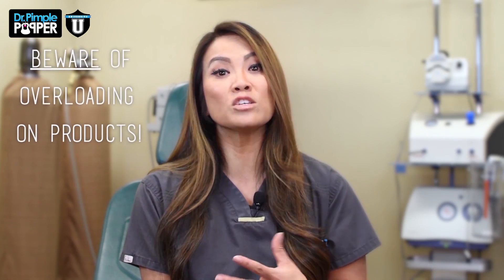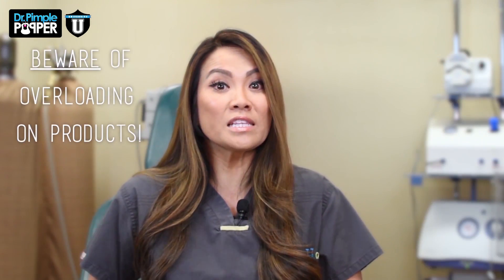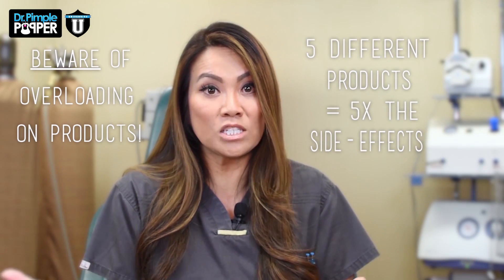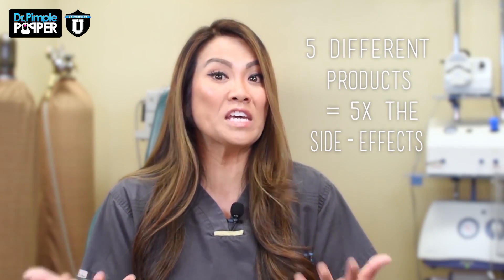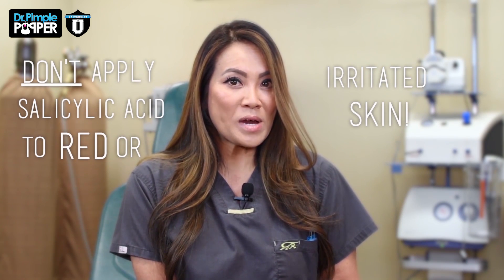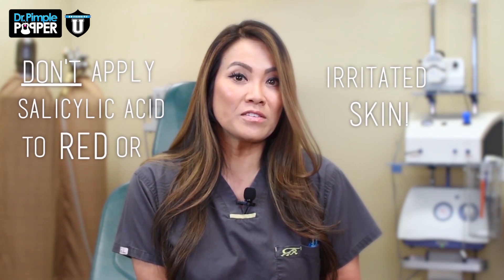Make sure not to start many new products at the same time. If you were to suddenly start five different products that really dry your skin or treat acne, you're probably going to get really dried out and think that all these products are terrible — when in fact you would have done really well with two or three of them. Also be very careful to avoid areas on your skin that are already red and irritated. You don't want to apply an acid product on an area that's already red and irritated — it's probably going to sting, it's probably going to burn, and you're probably not going to like it.